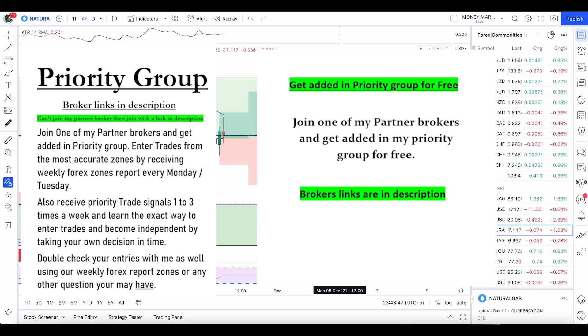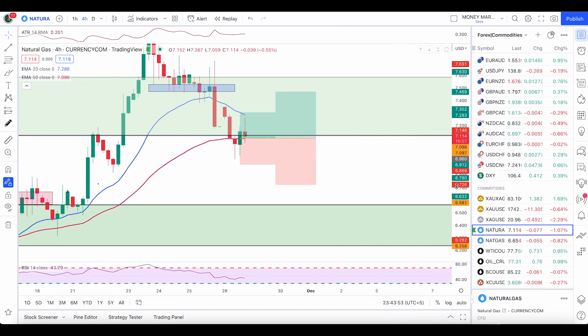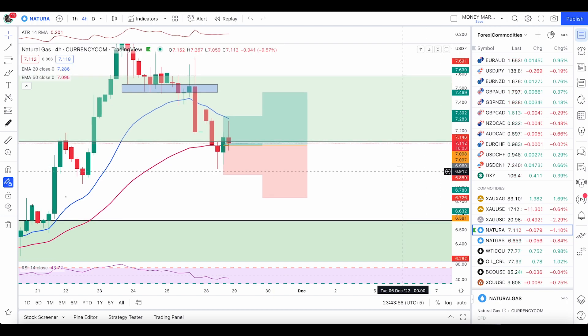Quick update here on nat gas, gold, and crude oil. Let's jump straight into the analysis.